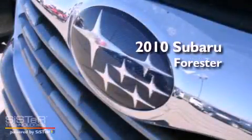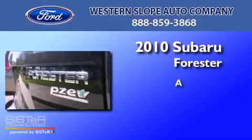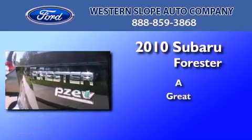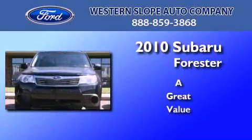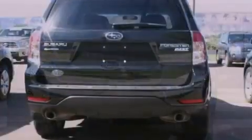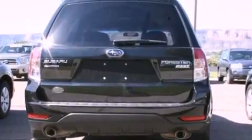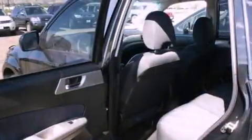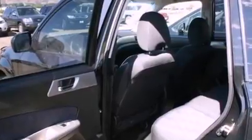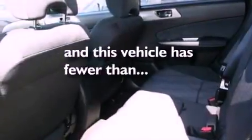This is a 2010 Subaru Forester. Its top features include a sunroof, air conditioning, cruise control, four well-positioned speakers, a heavy-duty suspension, a four-wheel independent suspension, 17-inch wheels, a low tire pressure indicator, full-power accessories, and this vehicle has less than 24,000 miles.